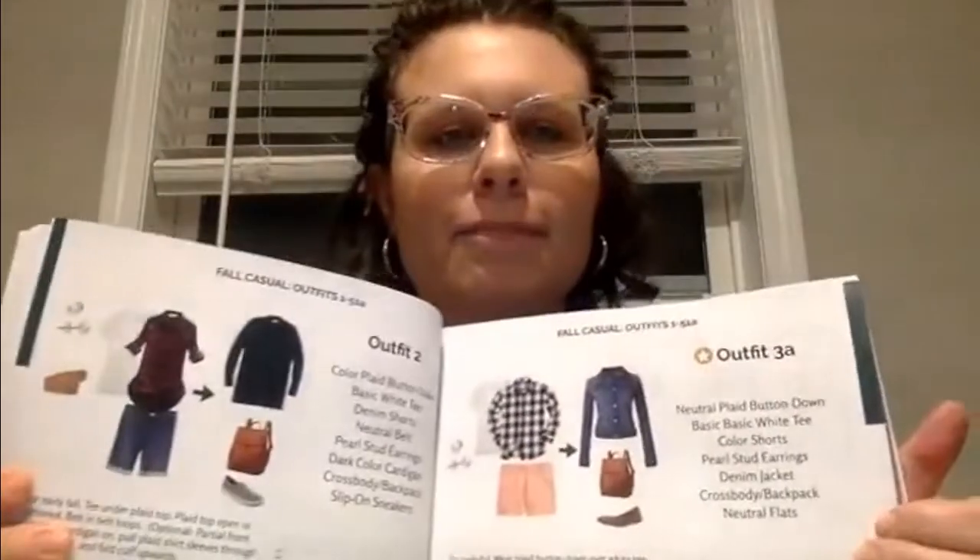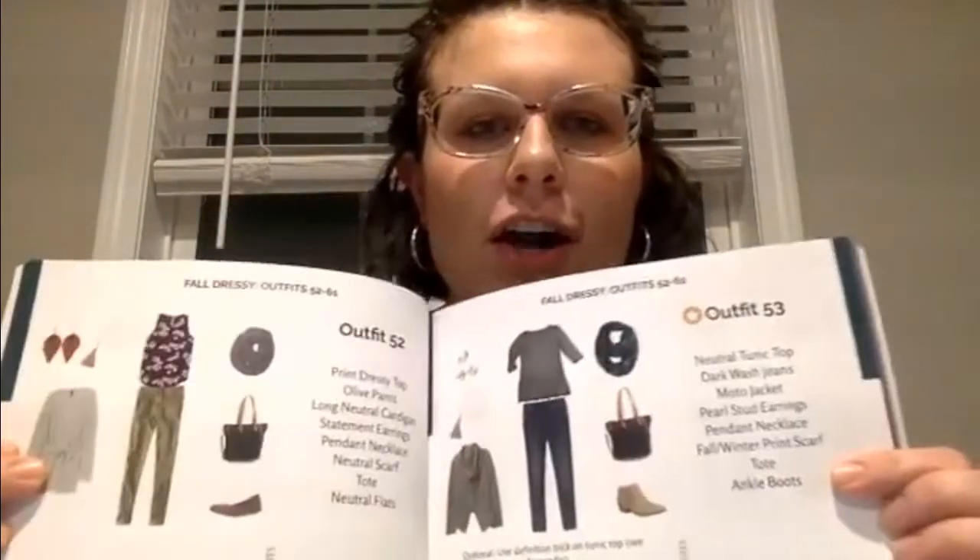Then you go here and look at all this — it shows you all of the outfits that you need for all of the seasons, all of the pieces, and there are literally 365-plus outfits in here. It is absolutely amazing.